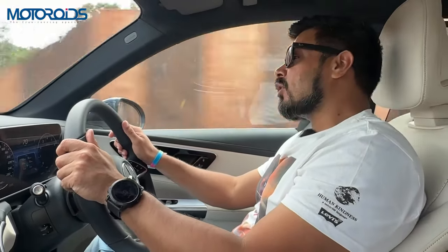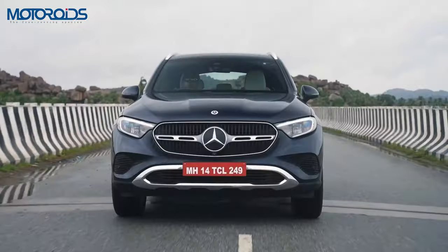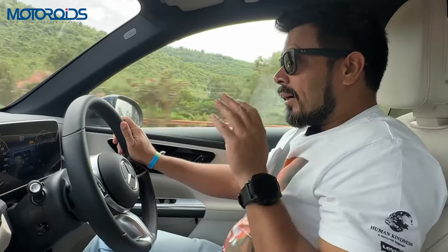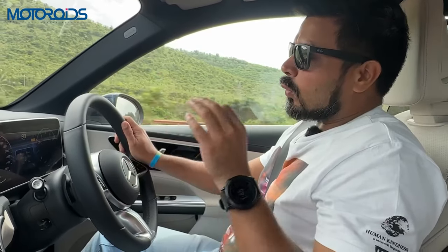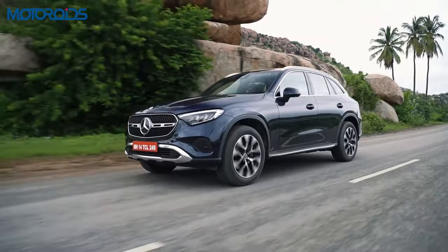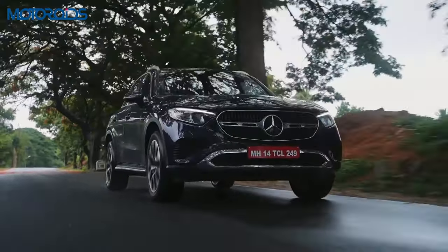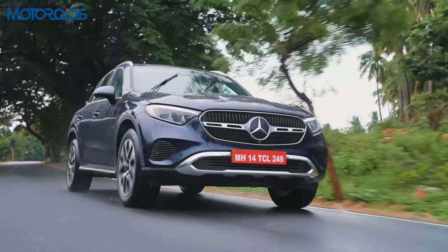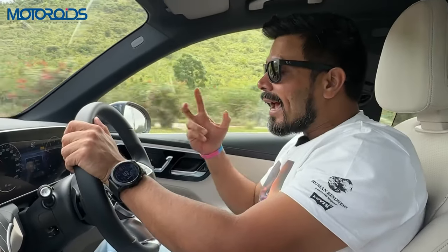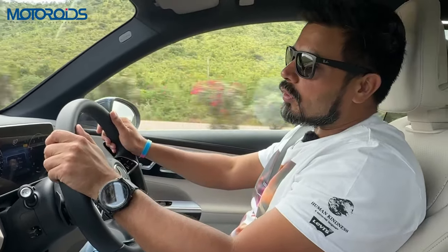The 0 to 100 km/h is taken care of in a really quick 6.2 seconds, which is really respectable. It comes with a diesel engine as well. On this car, the power output is 258 HP plus the 23 HP provided by the ISG. The torque is 400Nm on the petrol, and it can enhance that by up to 200Nm.